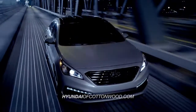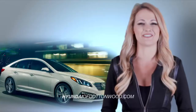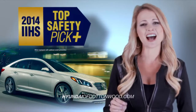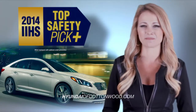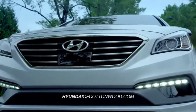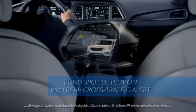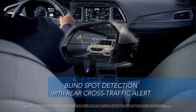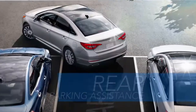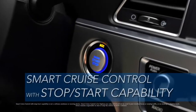When it comes to safety, the 2015 Sonata has more innovation than ever before. No wonder it was named a 2014 IIHS Top Safety Pick Plus when equipped with optional crash prevention. The all-new Sonata takes safety to a whole new level with features like radar-based blind spot detection with rear cross-traffic alert, forward collision warning, lane departure warning, rear parking assistance system, and smart cruise control with stop-start capability.